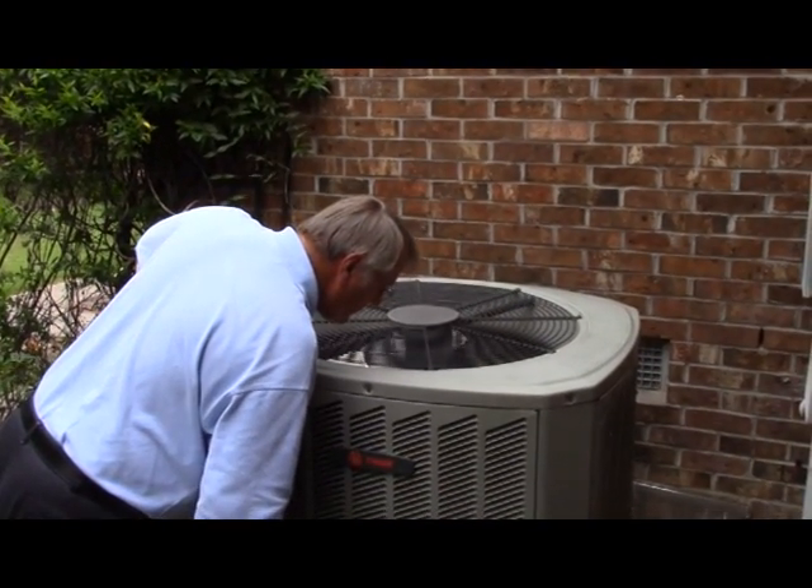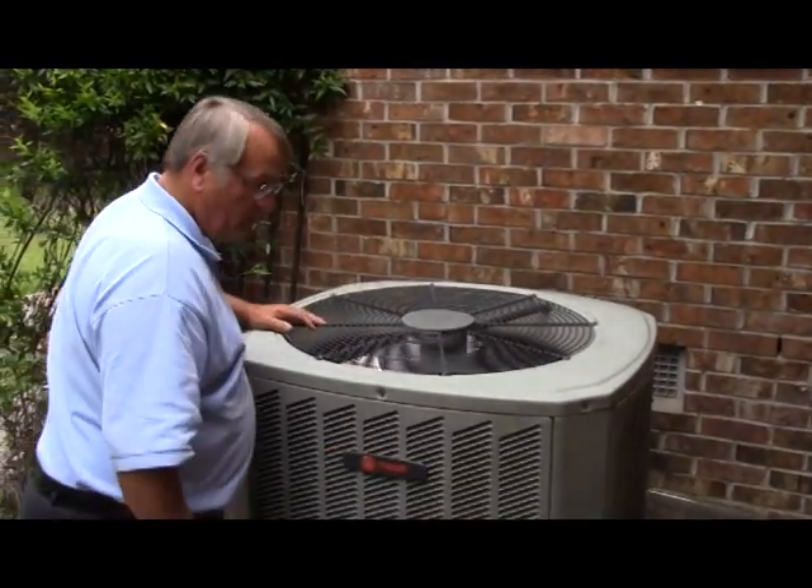If you live in a manufactured home, there's a good possibility that your unit has not run all winter long, and now is an excellent time to get it serviced. By doing this, you can save yourself a lot of trouble down the road.